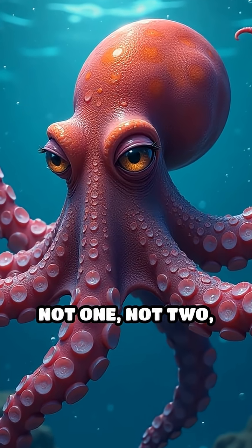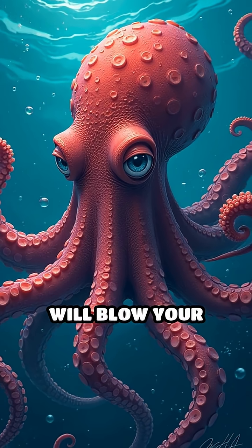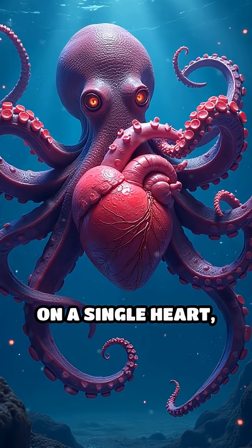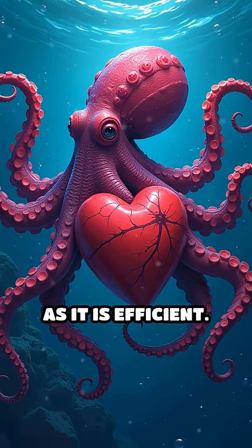Did you know octopuses have not one, not two, but three hearts? Here's a fact that will blow your mind. While most animals rely on a single heart, the octopus has evolved a circulatory system that's as unique as it is efficient.